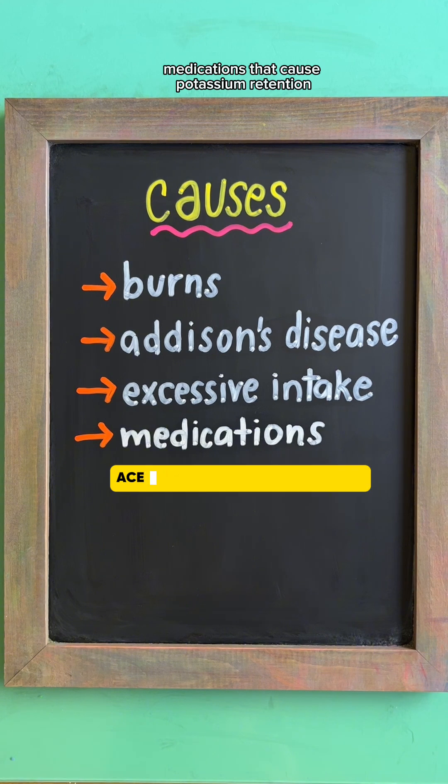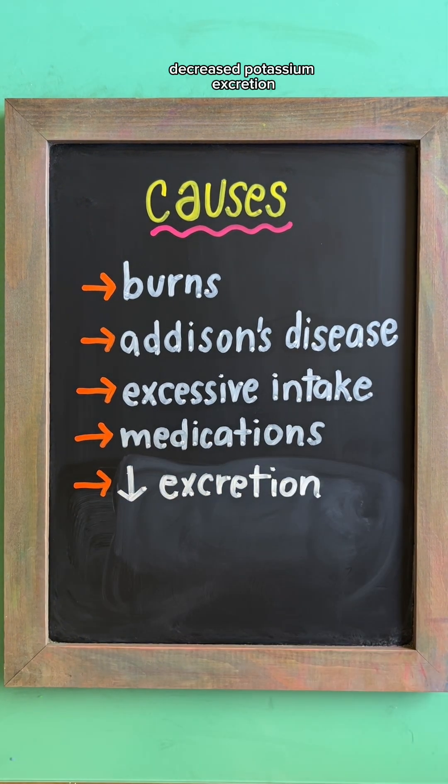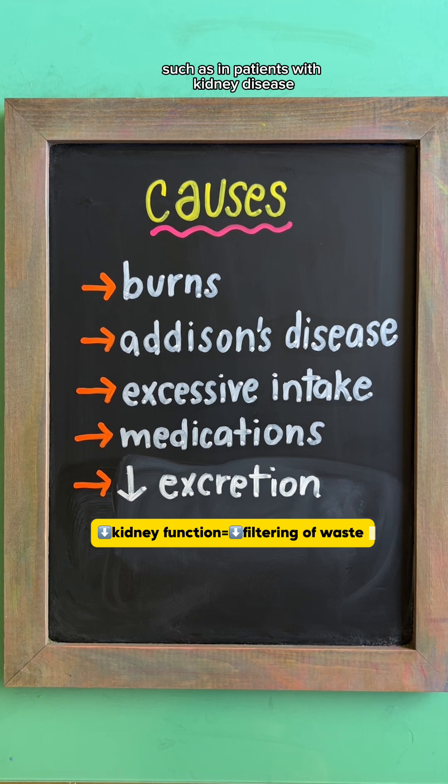Additional causes include medications that cause potassium retention, like ACE inhibitors and potassium-sparing diuretics, and decreased potassium excretion, such as in patients with kidney disease.